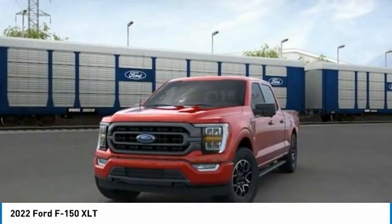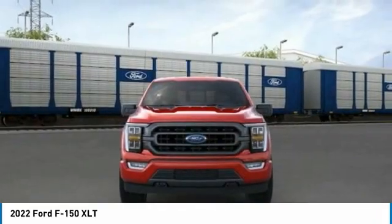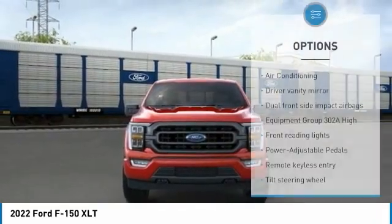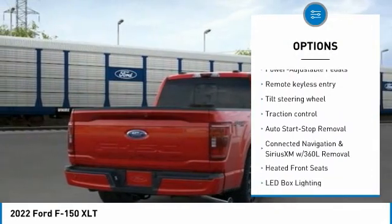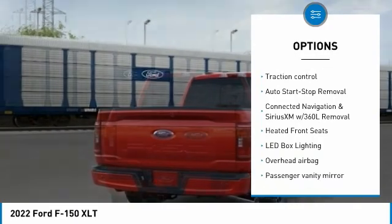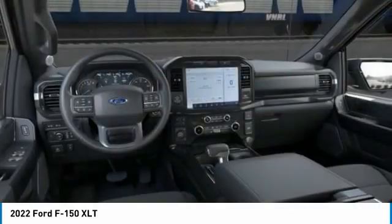The Ford F-150 gives you the ability to haul what you need for work and for play. With the only high-strength, military-grade, aluminum alloy body in its class, the Ford F-150 makes tough tasks look easy, whether you're on the job or out on a weekend getaway. All vehicle pricing is shown with AZ pricing.